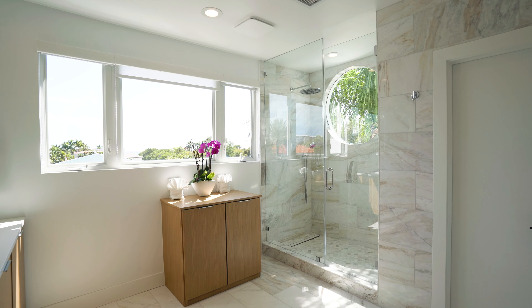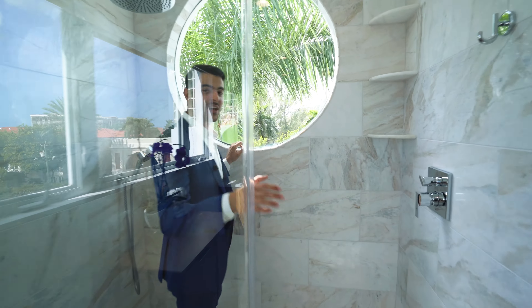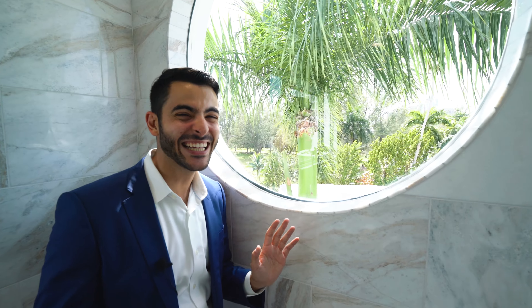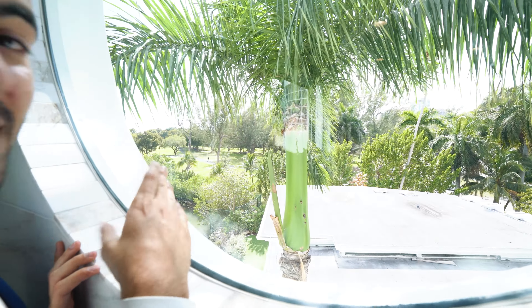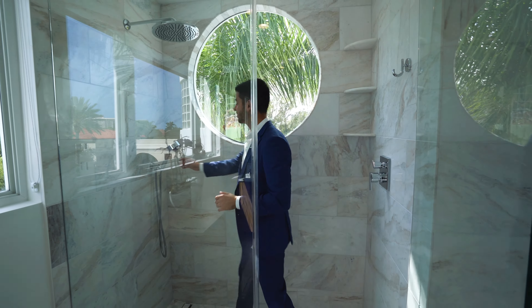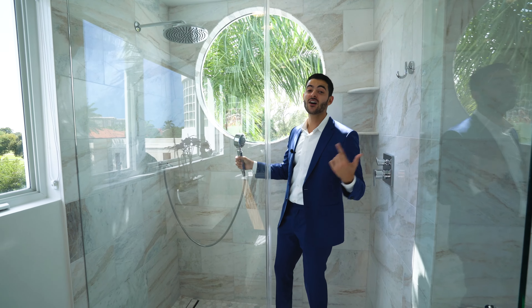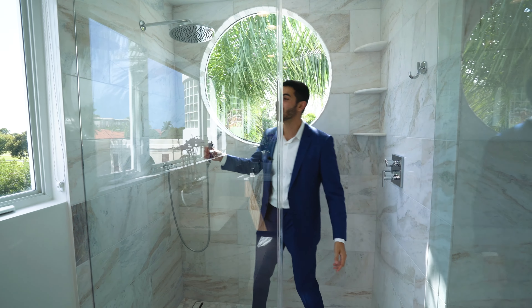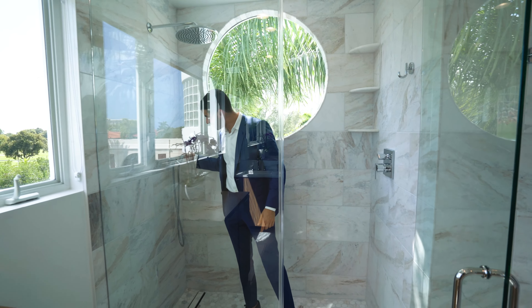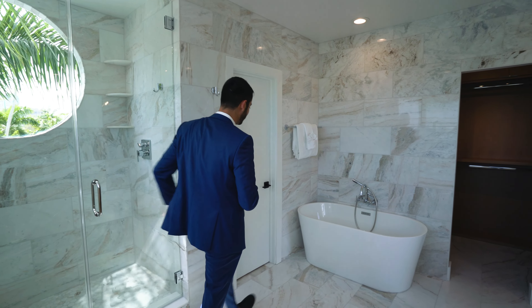Another favorite part of this bathroom is the shower with a circular window. When you look out this window, you're looking out to Kennedy Park right there — one of the best parks in the area, great to walk your dog and enjoy the water views. You get to see it right from your shower. So you're dancing in the mirror, singing in the shower with a view of Kennedy Park, then you look at the ocean. The toilet room is through that door in the bathroom.